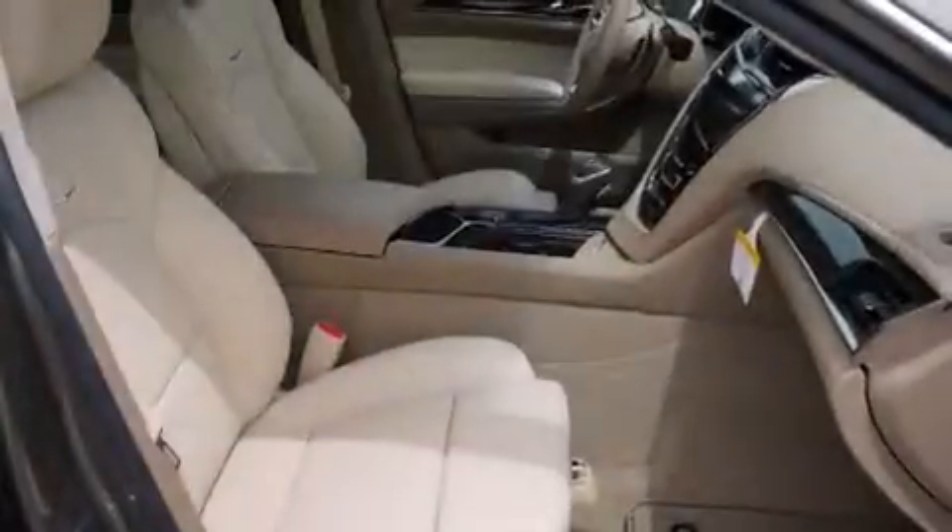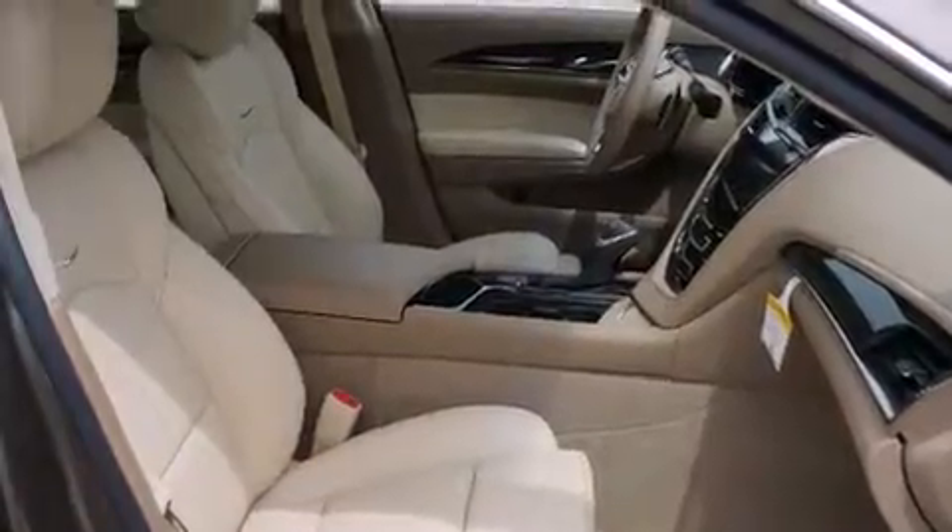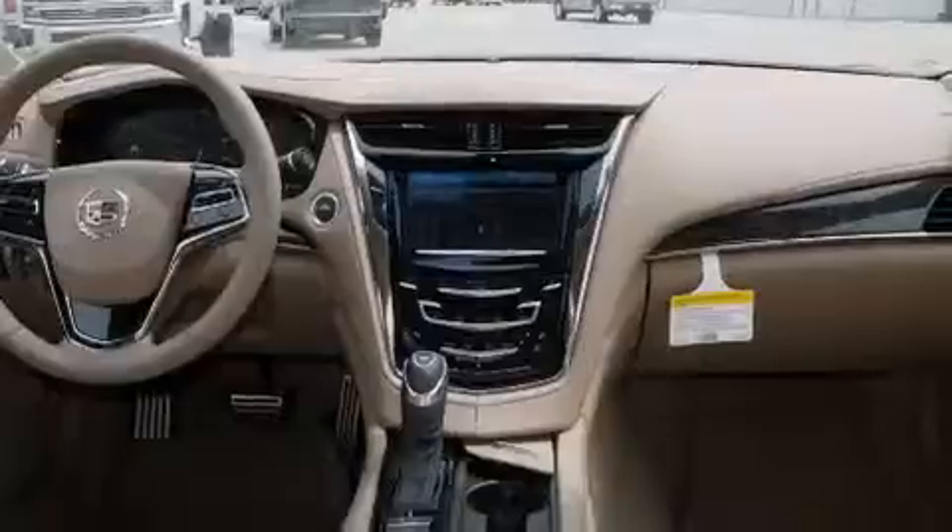Features include a navigation system, a rear-view camera, a low-tire pressure indicator, cruise control, full-power accessories, traction control, and a sunroof that enables you to fill the cabin with fresh air at the push of a button.